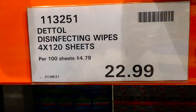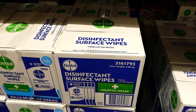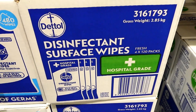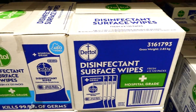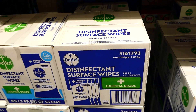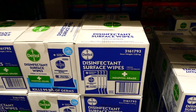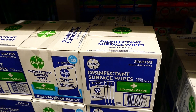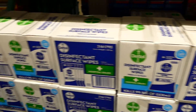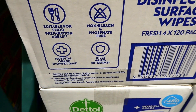Our Costco now has Dettol disinfectant wipes - four packs of 120 sheets for $23. They're the flip-open plastic packs. They kill 99.9% of germs and are hospital grade. You can pop these in your purse or diaper bag to wipe down shopping carts, since you don't always know if the store's wipes are alcohol based. These are suitable for food preparation areas and are non-bleached and phosphate free.